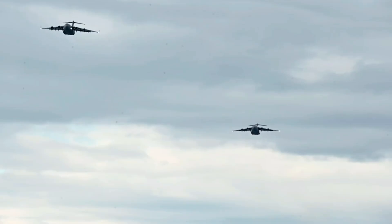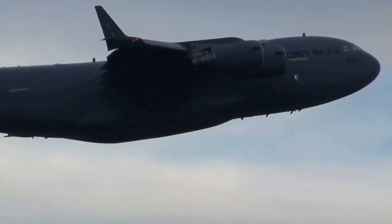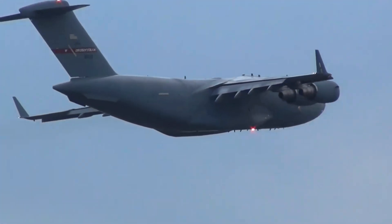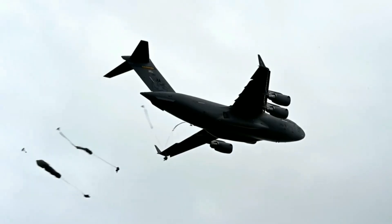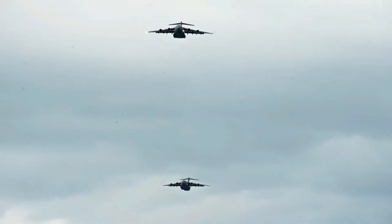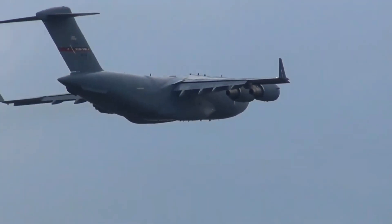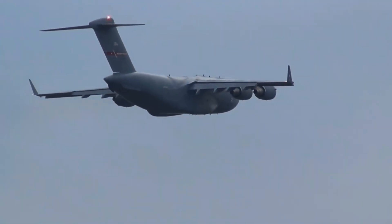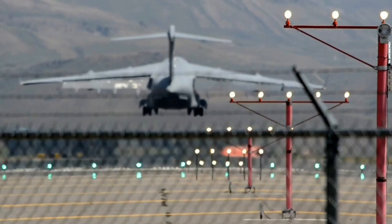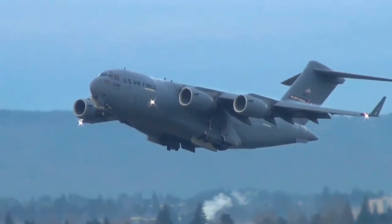From war zones in Iraq and Afghanistan to disaster relief in Haiti and Indonesia, the C-17 has proven its worth in both combat and humanitarian missions. It can fly intercontinental distances, refuel midair, and deliver tanks, armored vehicles, and medical supplies right where they're needed. Its rear cargo ramp can even airdrop cargo or troops at high speeds, making it a flexible tool for every kind of operation, from peacekeeping to full-scale war.